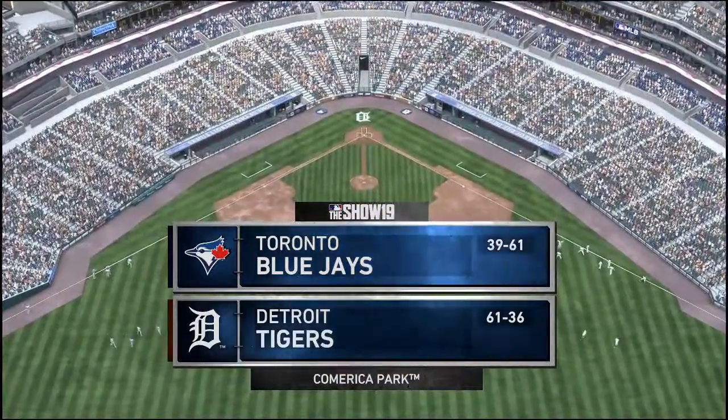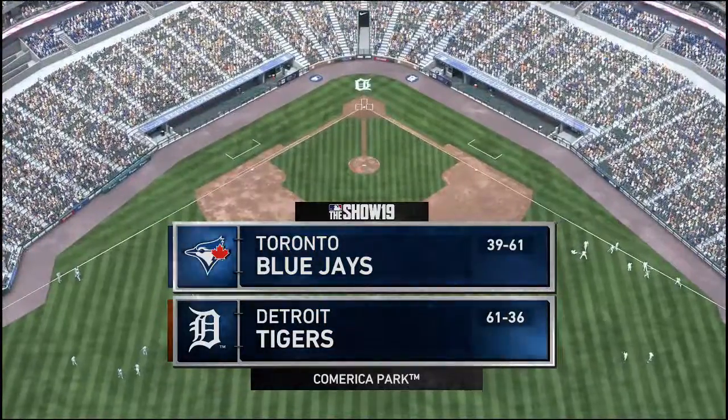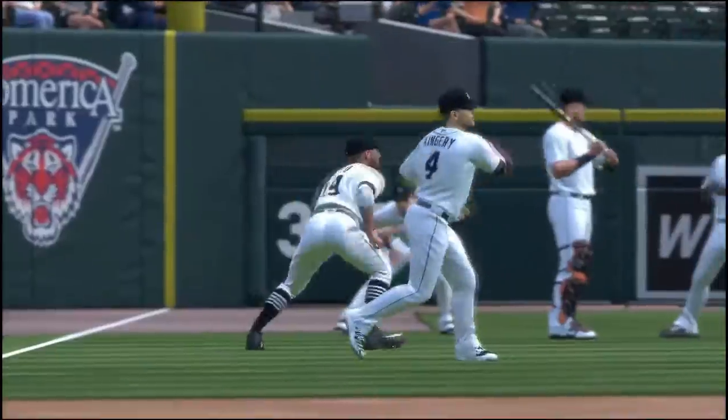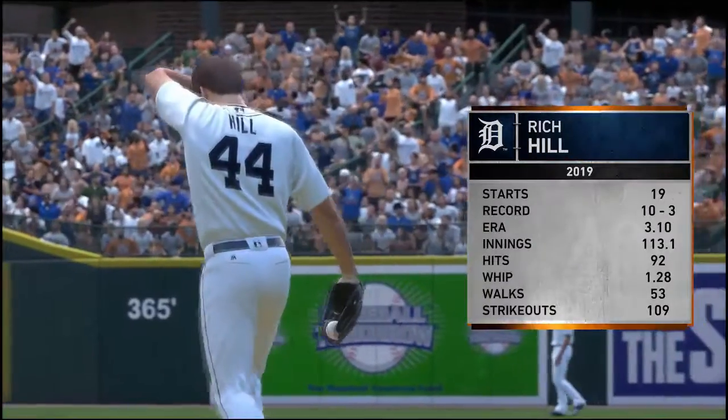Good afternoon, ladies and gentlemen, and welcome live to the new and improved fantasy season. My name is Sean. If you haven't seen the older work I used to do with this stuff, let's get down to the nitty gritty.